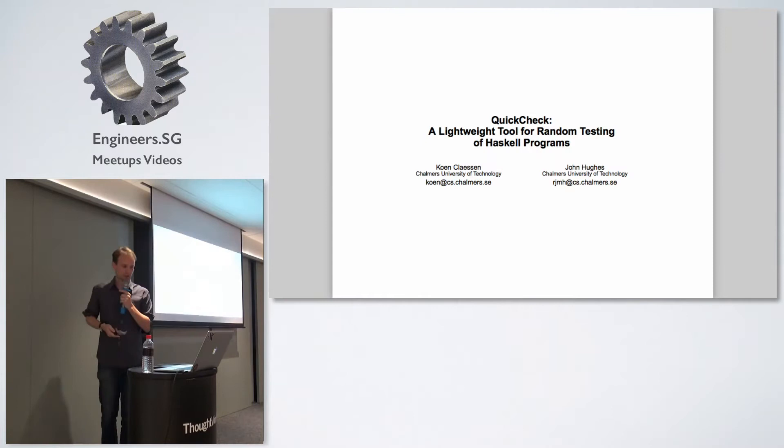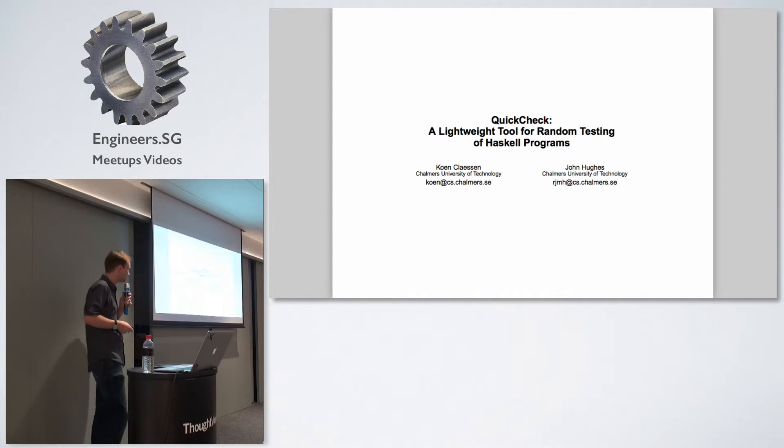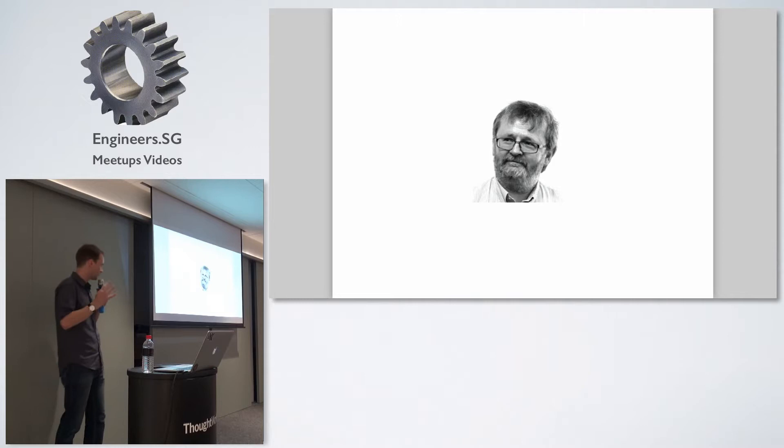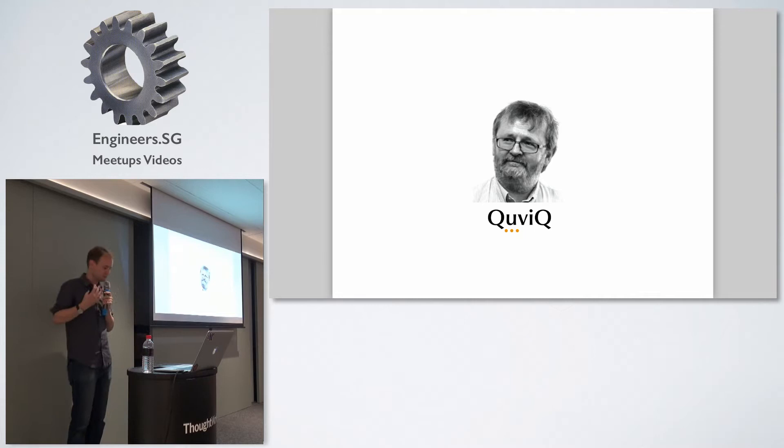Let's rewind to 1999-2000. A paper and library came out called QuickCheck, from Colin Farson and John Hughes. The idea was that you would generate examples and see what you could check about your programs. John Hughes is one of the two authors of the QuickCheck library. Since 1999, he's gone on to found a company that basically tests software for a living — they go into organisations and find bugs in software that people have tested but can't quite break.